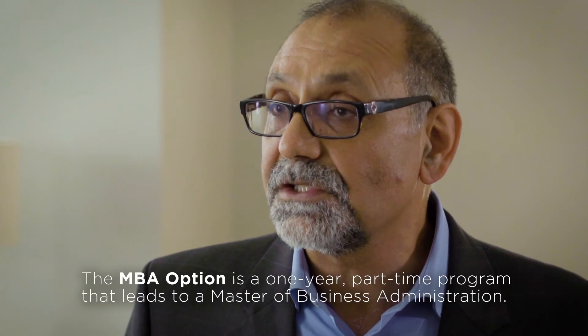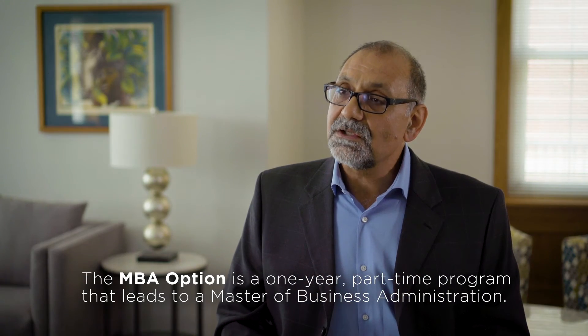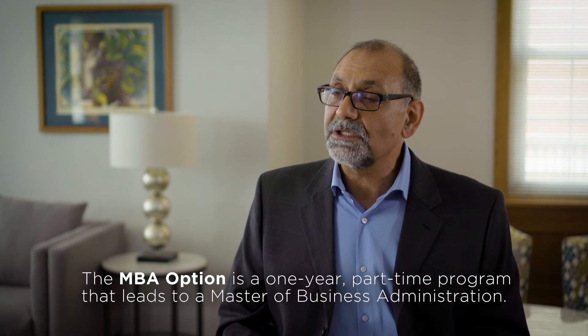Our MCIT program is designated as a STEM program. One of the advantages is that after you get your master's in MCIT, you can finish your MBA at Elmhurst for only one year.